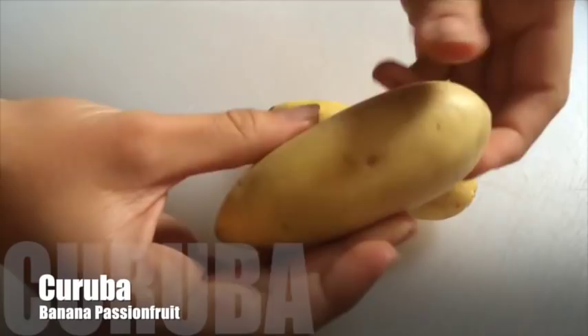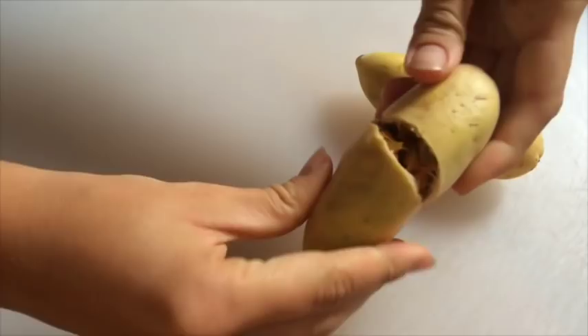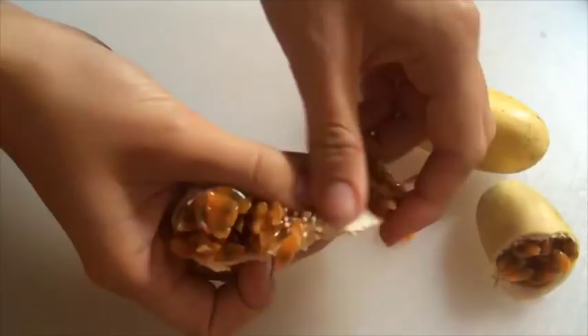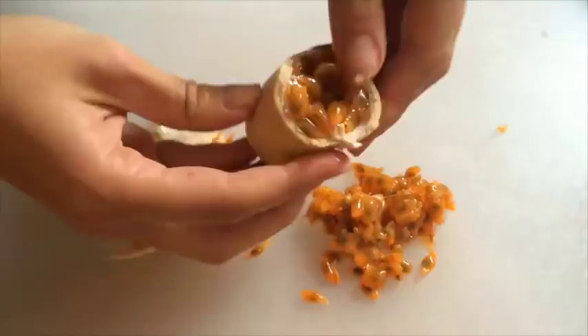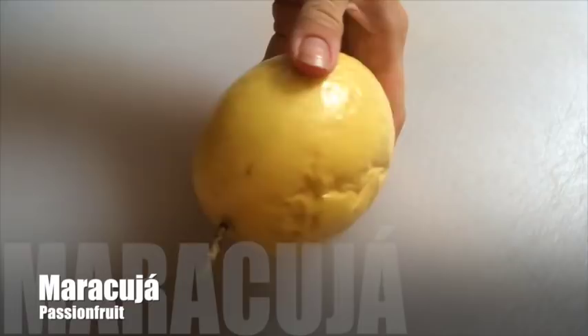Starting with the first fruit, which is called kuruba — also called taxo in some Spanish-speaking countries, but in Colombia they call it kuruba. This is a banana passion fruit because it has the shape of a banana but the inside looks like a passion fruit. It's very sweet and tart and you basically just eat it out of hand — you peel it and eat the seeds from inside, or you can make it into a juice.